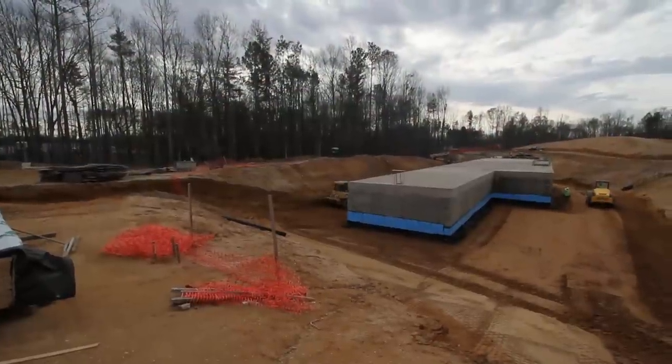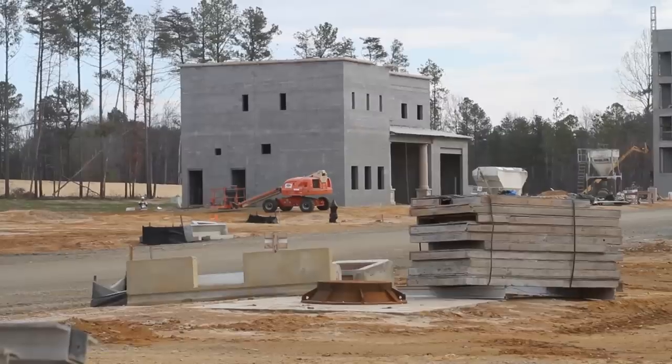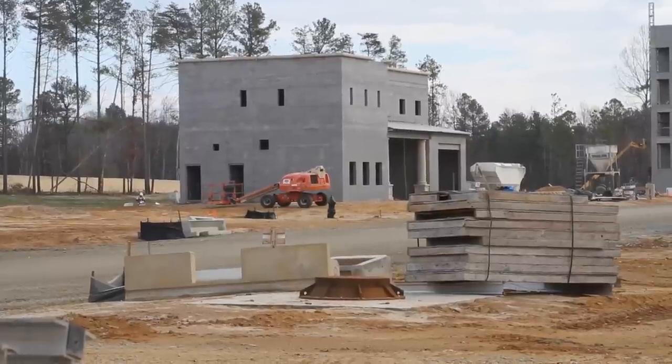The new Asymmetric Warfare Group Battle Lab is coming together. It shows in the land being cleared and the buildings being erected on the $65 million complex.